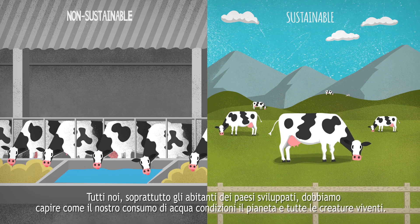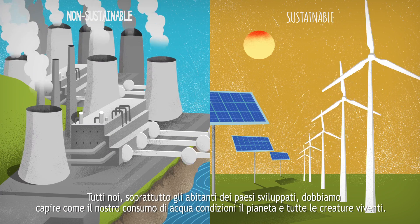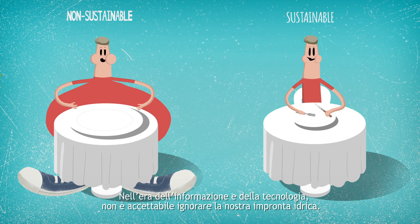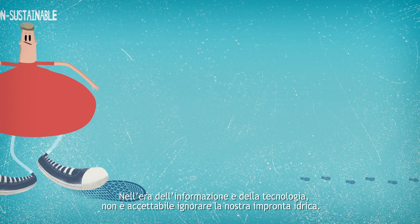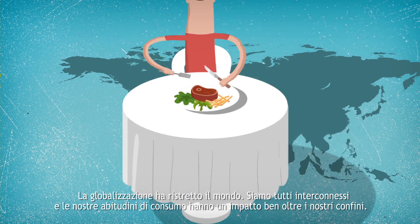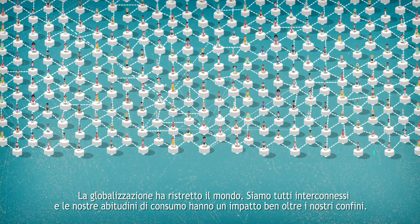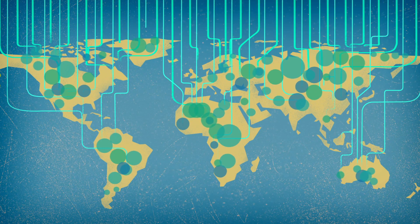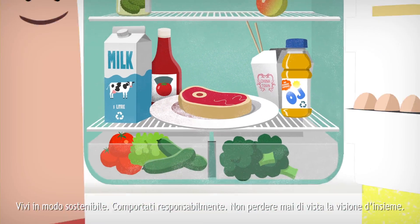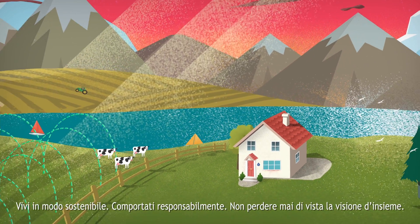All of us, and people in developed countries in particular, must be aware of how our water consumption affects the planet and all living things in it. In the era of technology and information, ignorance about our water footprint is unacceptable. Globalisation has shrunk the world; we are all highly interconnected, and our consumption patterns have an impact far beyond our local communities. Live sustainably. Act responsibly. Let's not lose sight of the bigger picture.